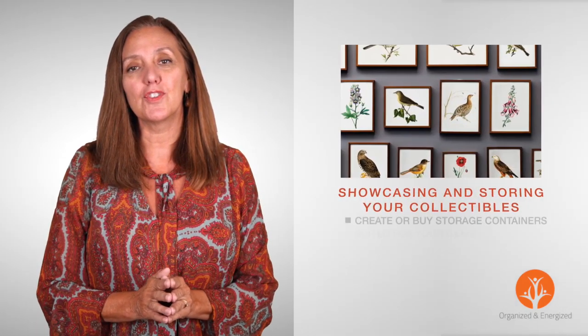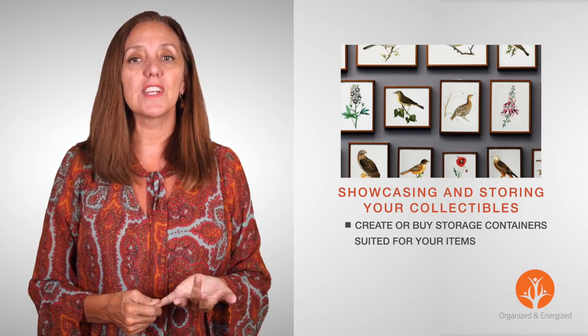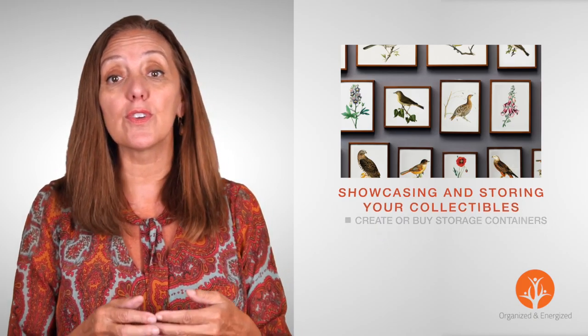Do you have a hodgepodge of collections around the house? Here's a simple solution: store with style. Attractive storage containers are suited for these items. And whether it's old photos, CDs, or your sunglass collection, there are containers for everything.